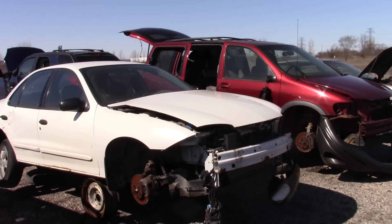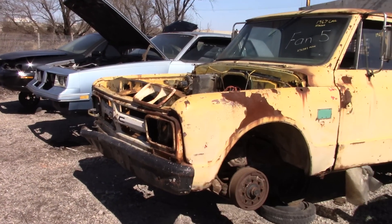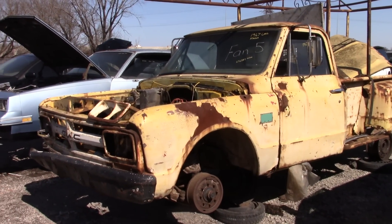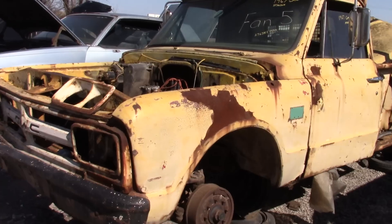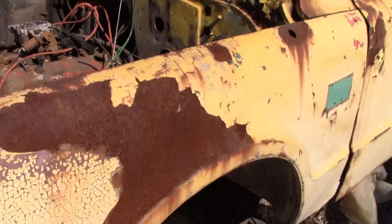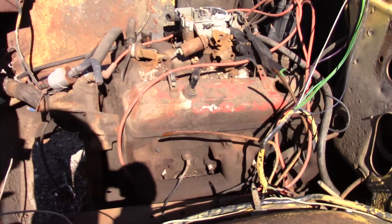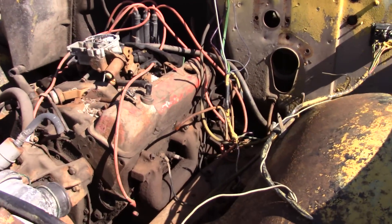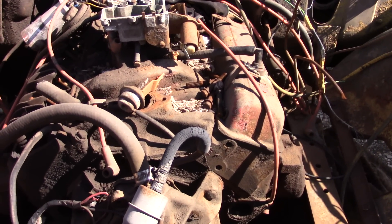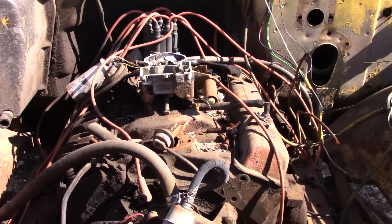Hey guys, welcome to this video. I'm showing you this thing — a 1967 GMC truck. I believe this is a three-quarter ton, yes it is, because it has an eight-lug pattern. That looks to me like a small block, or this truck is really big.